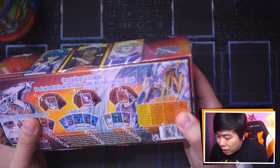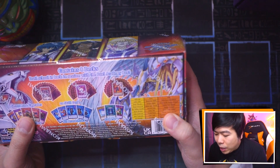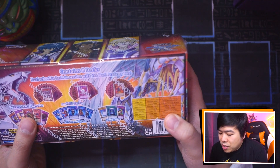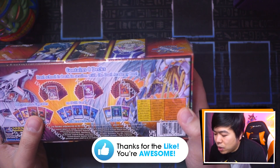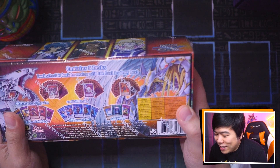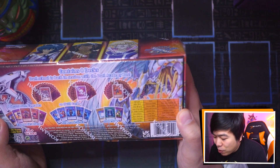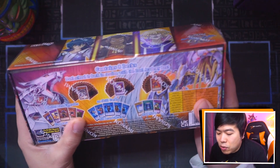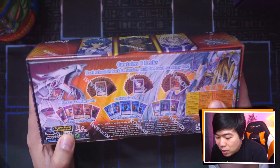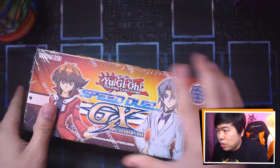Let's see what we get here. Looking at the back, we get Jaden Yuki, Aster Phoenix, Chaz Princeton, Dr. Vellian Crowler, Alexis Rhodes, Jesse Anderson, Zane Truesdale, and Axel Brody. So we get Elemental Hero, Destiny Hero, Ojama and Friends — that's a funny one — Ancient Gear, Cyber Girls, Crystal Beasts, Cyber Style, and Volcanics. And of course we get skill cards, and there's eight Seeker Rare upgrades in the box out of a set of 24. I'm really looking forward to that. Let's go.